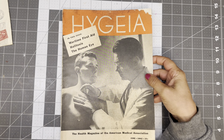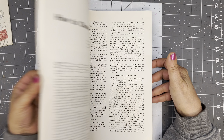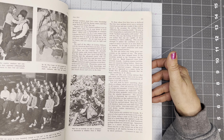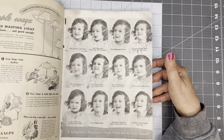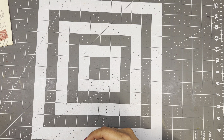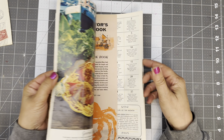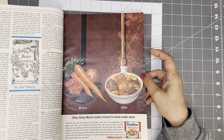Wartime First Aid — The Health Magazine of the American Medical Association. Dave will want to look at this, I can tell. You got stinky breath, they'll tell you how to fix that. Wartime. Alright, Woman's Day from 1965. These are great. Wonderful.